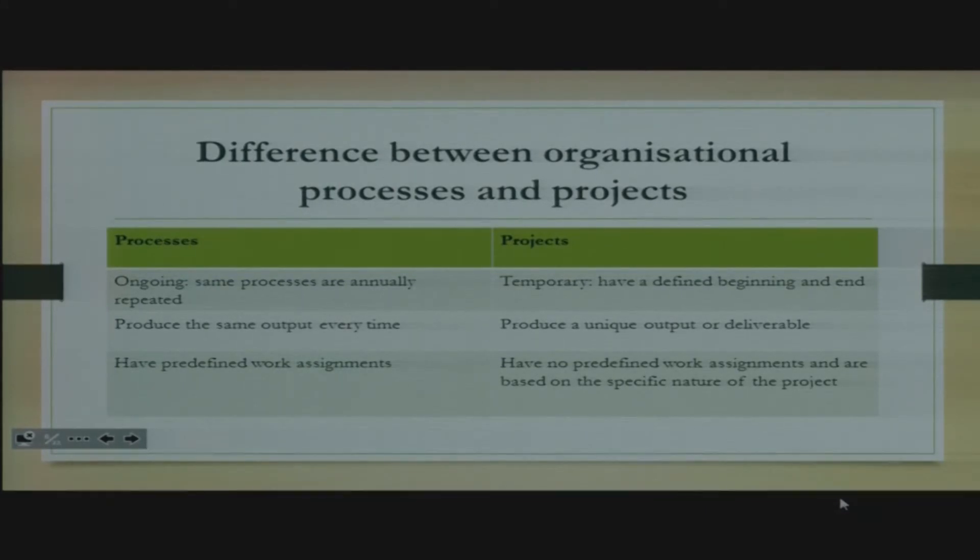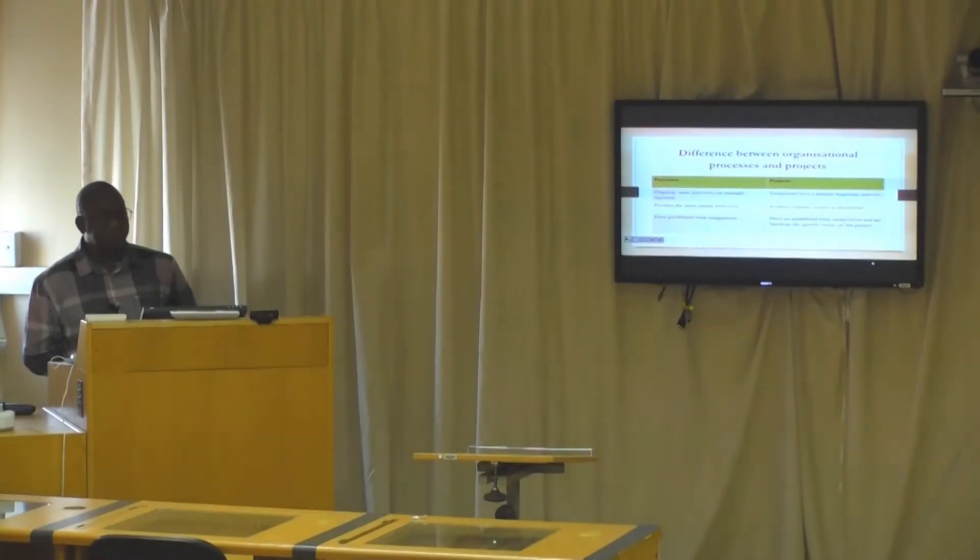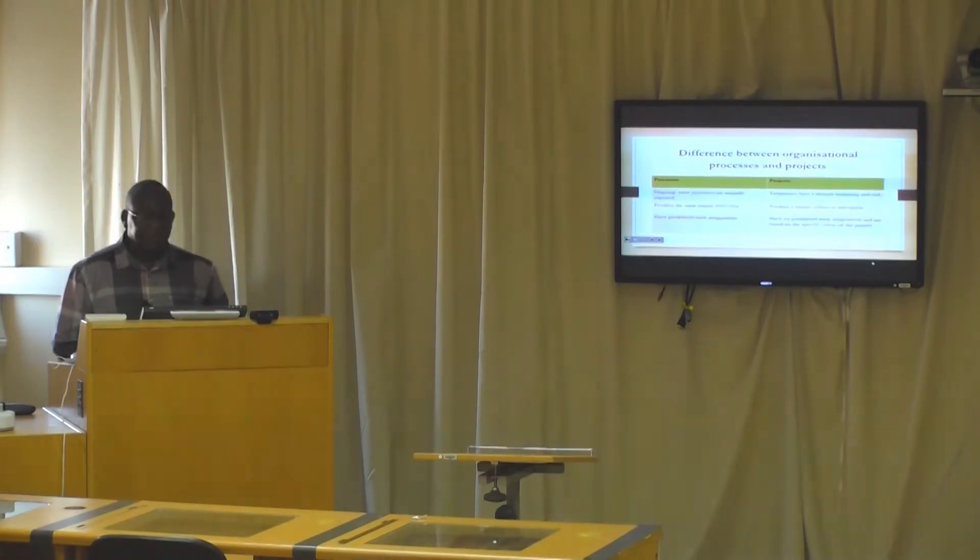We need to look at the differences between organizational processes and projects, because it will help us to identify whatever task is given to us at work — whether it's a project or not — so that if it is a project, we can implement those strategies and methodologies used to manage a project. Organizational processes are ongoing, as opposed to projects — you do the same thing annually and repeatedly. Projects are temporary.